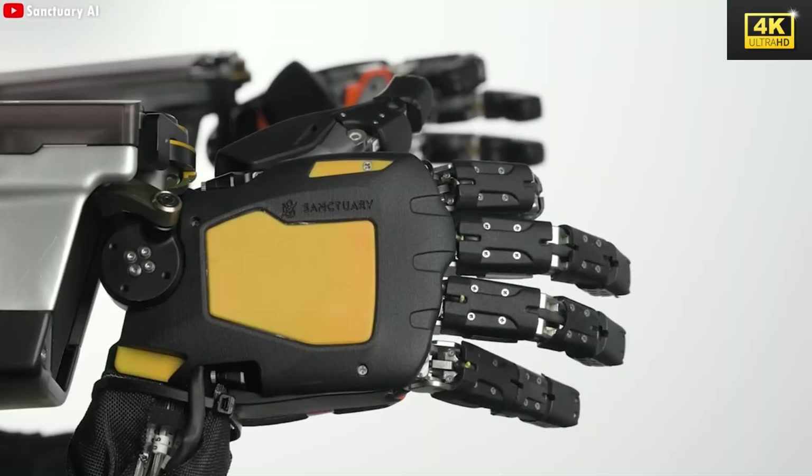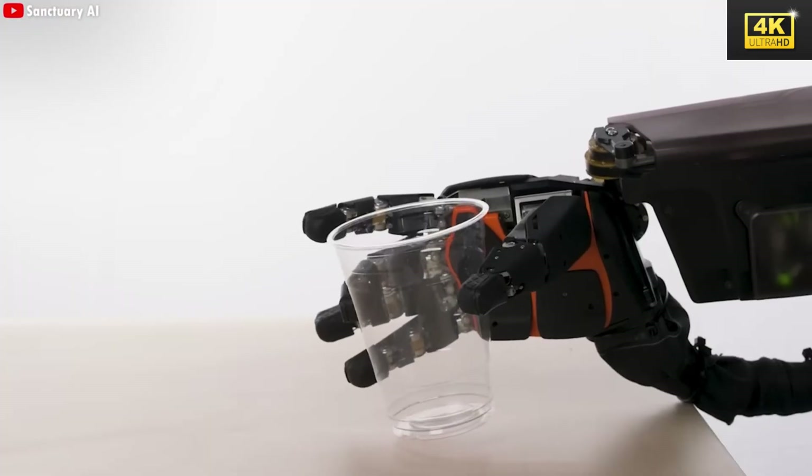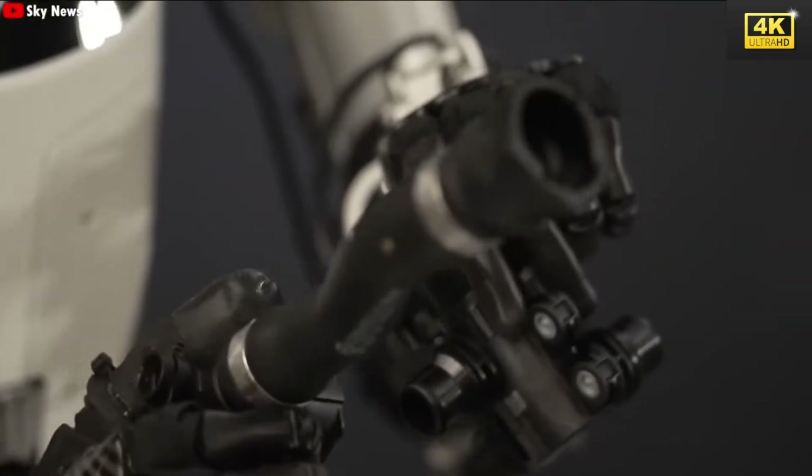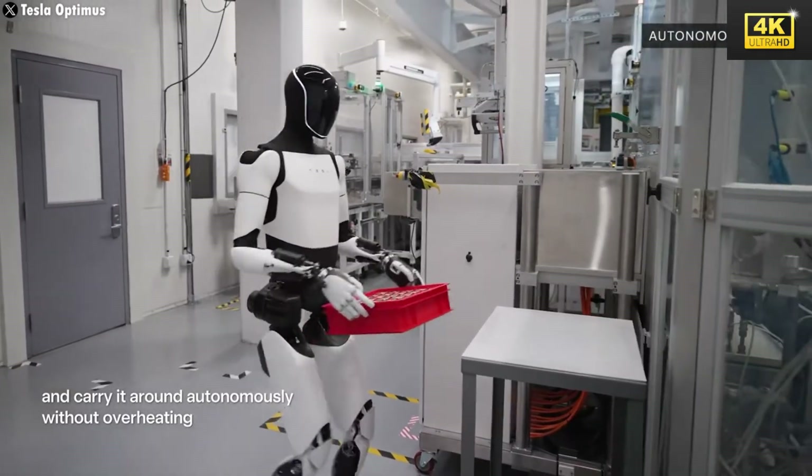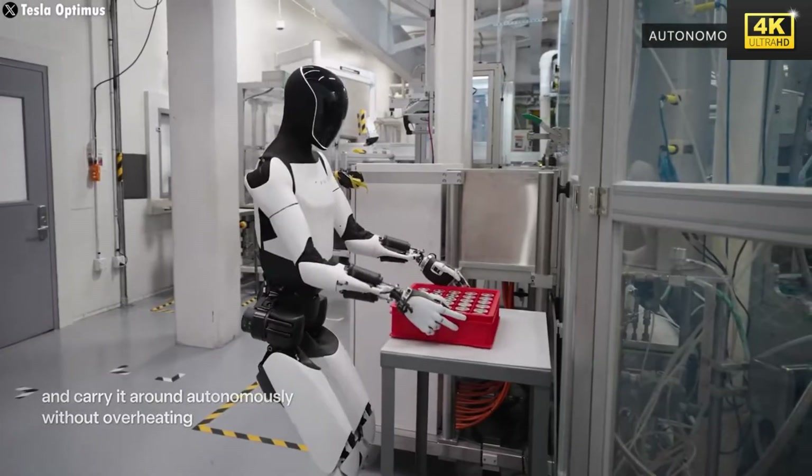Despite existing limitations, Optimus represents a continuum of technological evolution, underscoring the necessity for patience in the pursuit of breakthrough innovations. Each advancement in its functional capabilities carries historical significance.